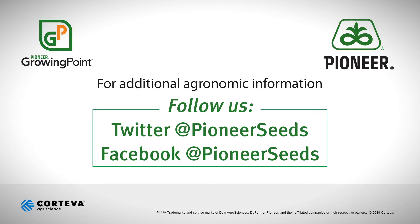Thank you. That concludes this Pioneer Growing Point Agronomy video podcast. Visit our page on pioneer.com and follow us on Twitter and Facebook for more agronomy insights.